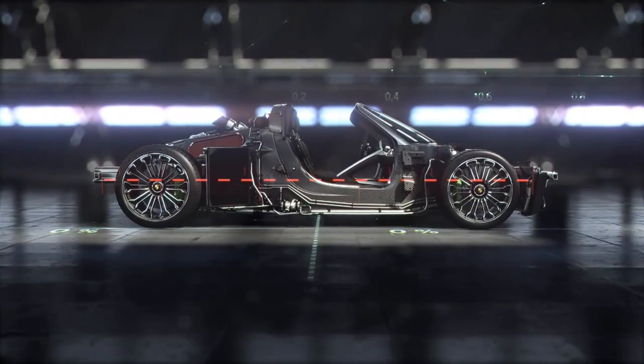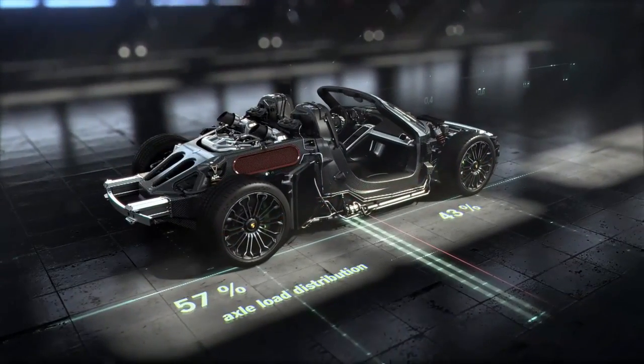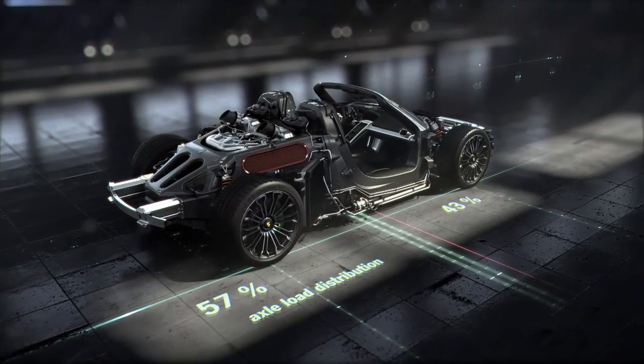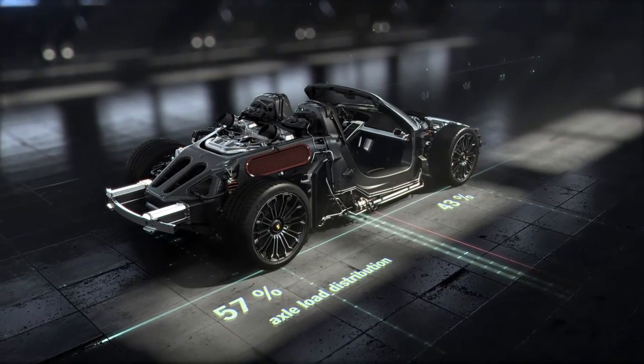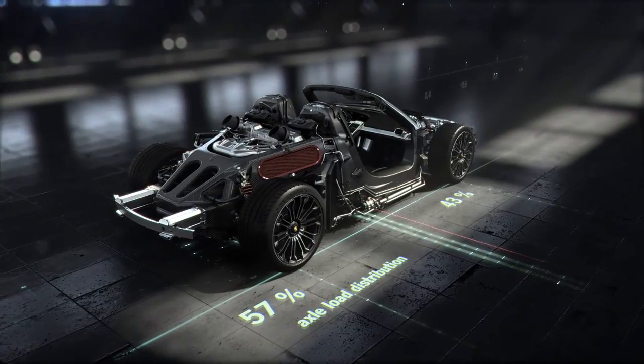The center of gravity is very low. Axle load distribution is optimized at 43% on the front axle and 57% to the rear. The lightweight chassis, firmly connected to the monocoque and unit carrier, results in a high level of driving safety, precision, and excellent driving dynamics.